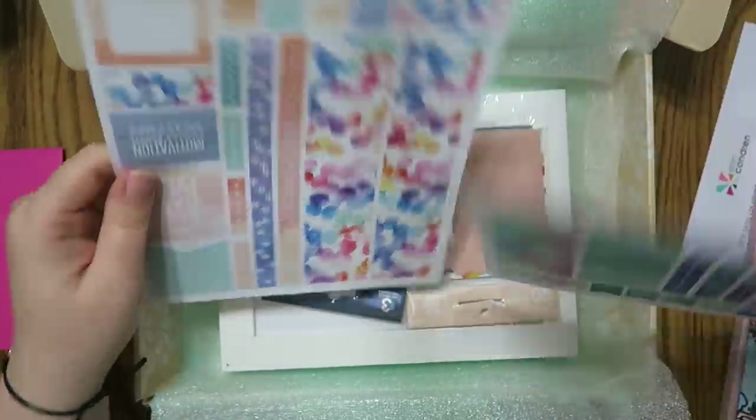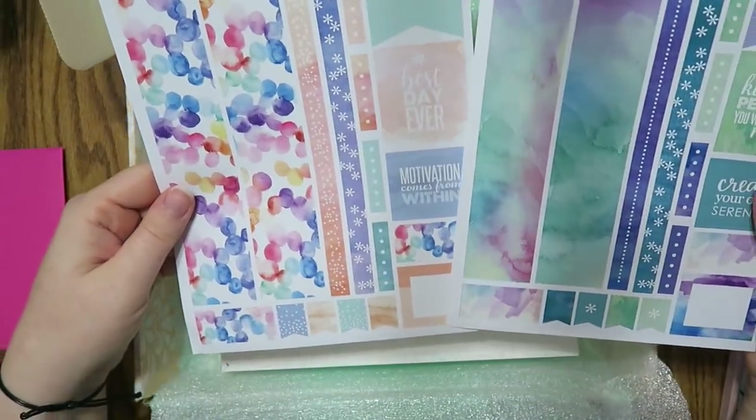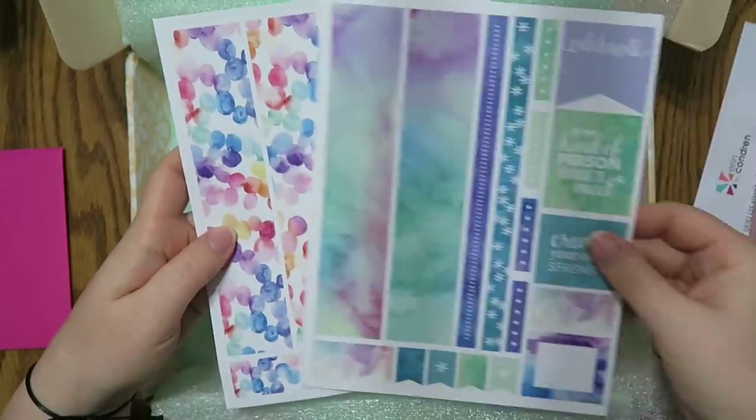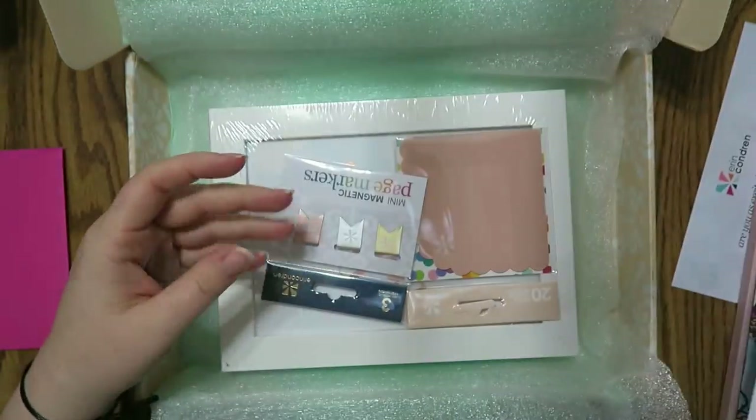There are two of the Erin Condren sticker sheets, which I'm a huge fan of. These are really, really pretty. I love this watercolor — I love anything watercolor. I think it's cool.